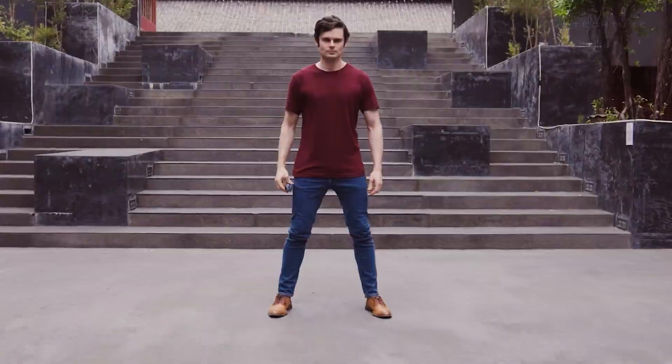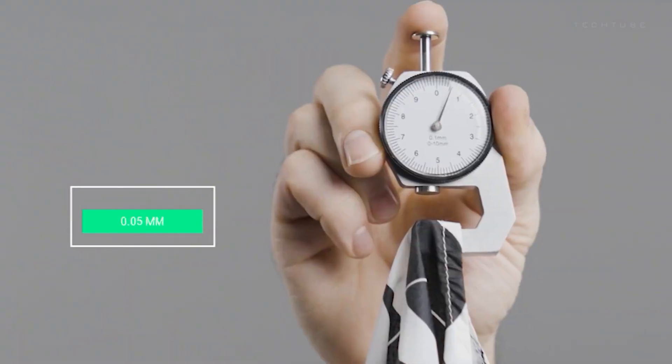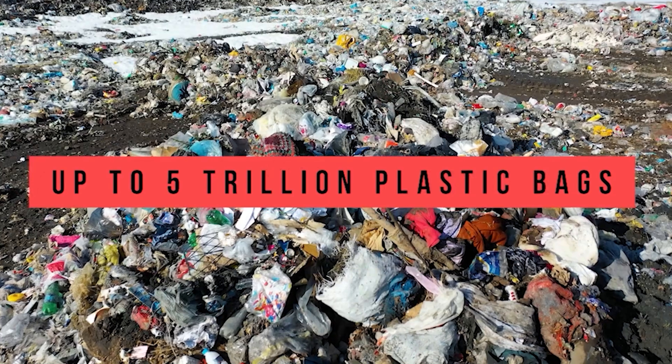With grid-style straps and an expansion and compression zipper, customization is a breeze. And let's talk style — dapper designs that turn heads. These bags aren't just fashion-forward, they're earth-friendly too.